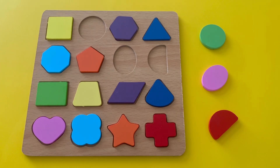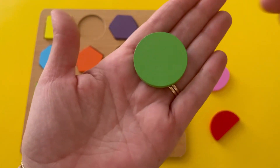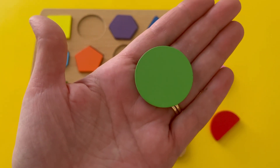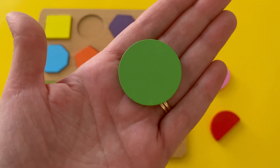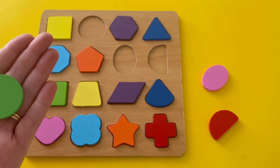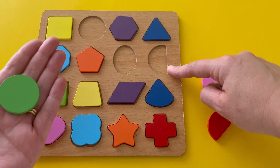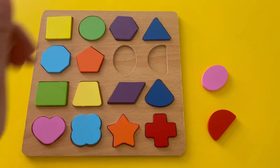I have a puzzle of shapes, and I have some pieces that are missing. Can you help me choose which puzzle piece goes where? Let's start with this one. What shape is this? It has one long rounded side. That's right, it's a circle. What color is the circle? It's green. Can you find a place for the circle on our puzzle? It's a perfect fit.